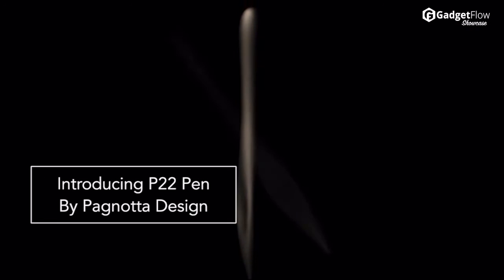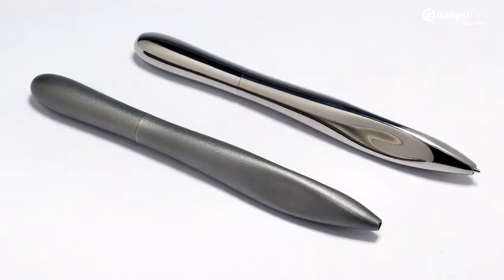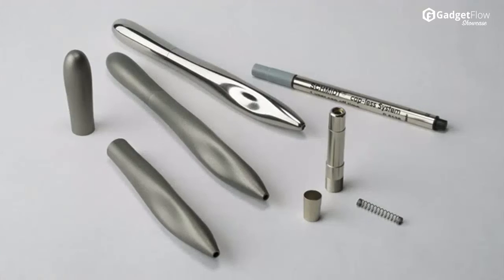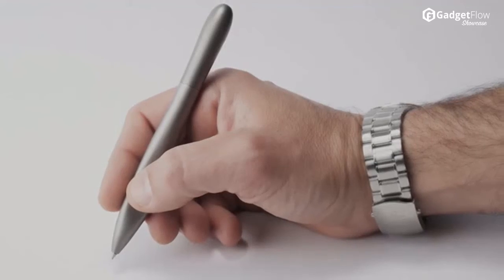Hi there, this is Wes with the Gadget Flow, and today we are showcasing the P22 Pen Kickstarter Campaign. The P22 is ideal for any discerning pen lover who is seeking the sublime writing experience. The P22 will thrill those who have a deep love for well-designed products, which are executed at the highest level.